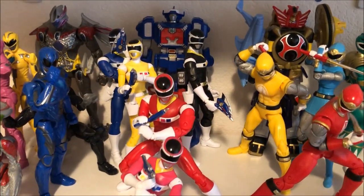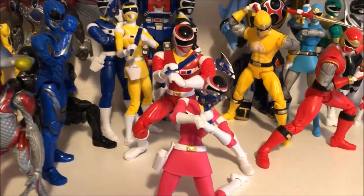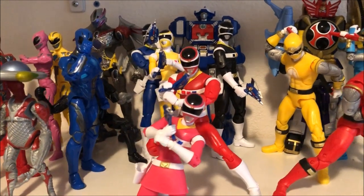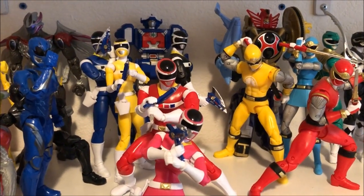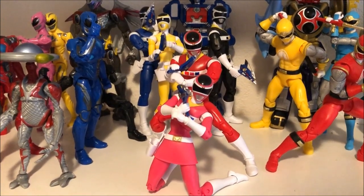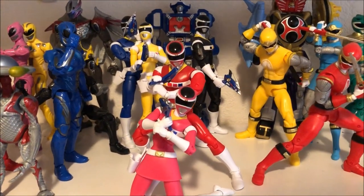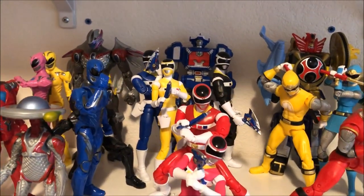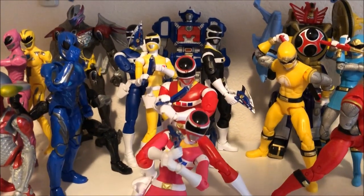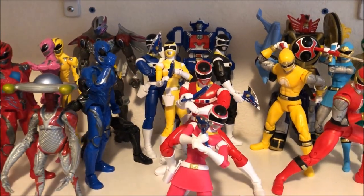Next up we have the Space Rangers. The Megazord is not my favorite to be honest — pretty simple figures, they look good all together but not my favorite. The hardest one to get was the Blue one — I couldn't find it at all. I got the Black one for super cheap at GameStop during their clearance, the Yellow one at Target, the Pink one from Walmart, the Red one from Toys R Us, and the Blue one I had to order online and paid a little over retail. I've seen rumors they're going to release the Silver Space Ranger, so I'm hoping that's true.